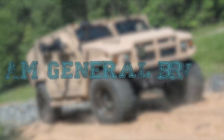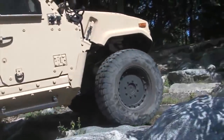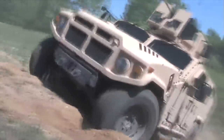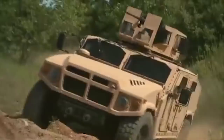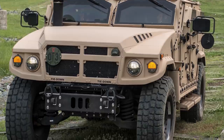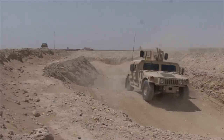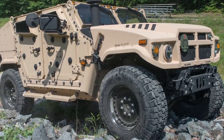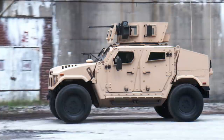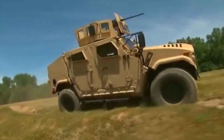AM General BRVO. The BRVO, Blast-Resistant Vehicle Off-Road, is a multi-role vehicle designed and manufactured by the American company AM General for the Joint Light Tactical Vehicle Program, intended to replace the fleet of Light Tactical Vehicle Humvees for the United States Army. The general layout features the engine at the front, a crew compartment in the center, and a cargo area at the rear.